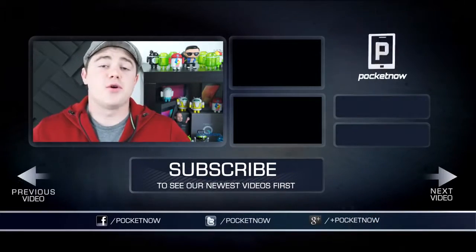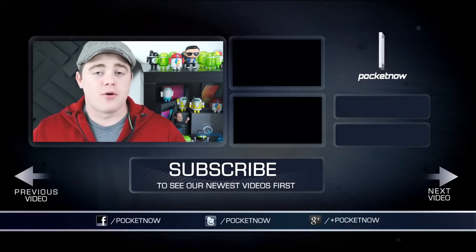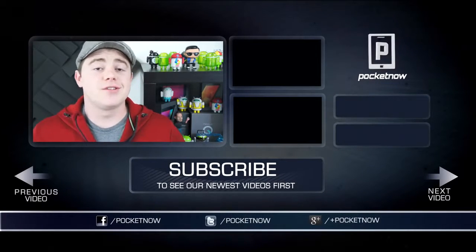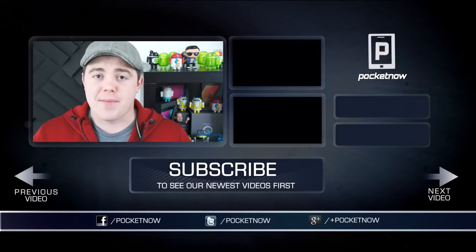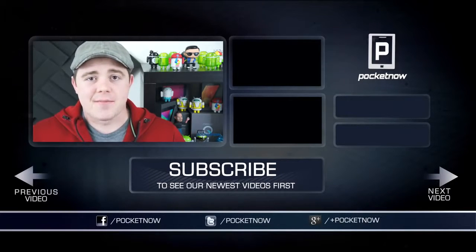That's going to do it for this video. If you enjoyed it and found it helpful, be sure to give it a thumbs up below and subscribe to the channel. Find us on Twitter, Google+, and Facebook at Pocketnow. You can find me on Twitter at CasperTech. I'm Taylor Martin, and I'll see you next time.